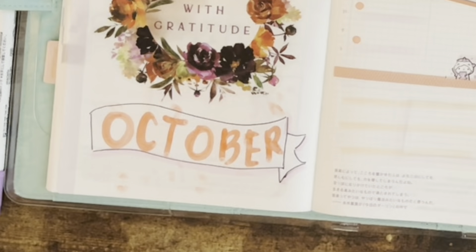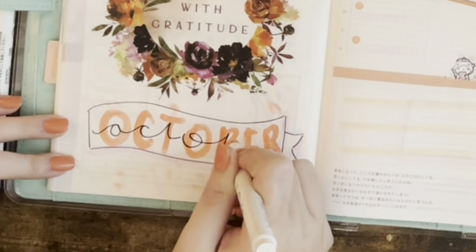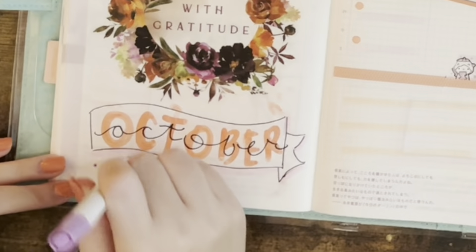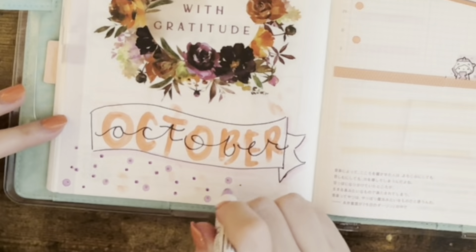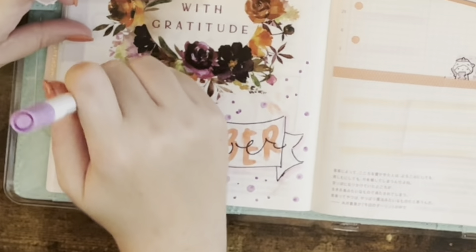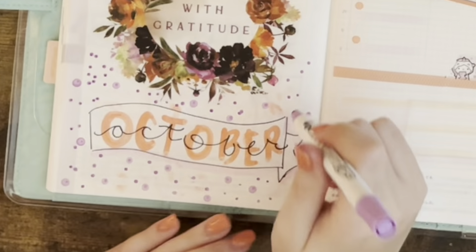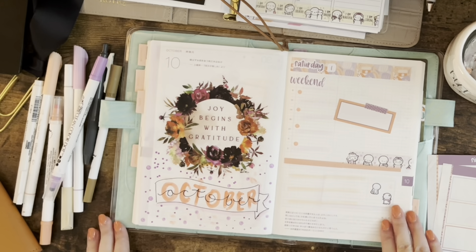Oh god, that was not a good idea. Let's see if I can salvage this. Okay, I think that looks cute — and I think the only thing that's going to help is if I go around and make a bunch of dots to cover up those fingerprints. So there we go. My wellness journal is set up for the rest of September and the beginning of October. I hope y'all enjoyed this video and I will see you in my next one. Bye!